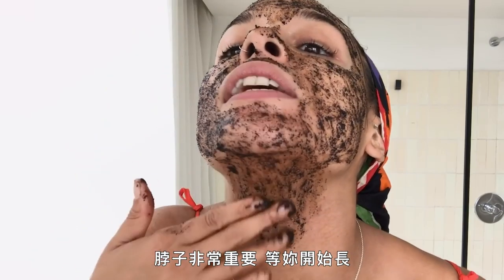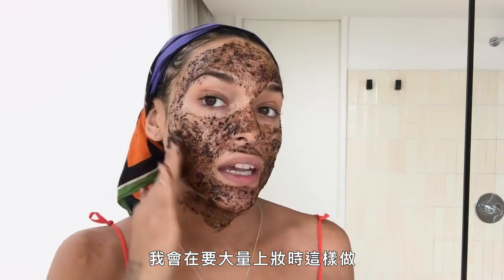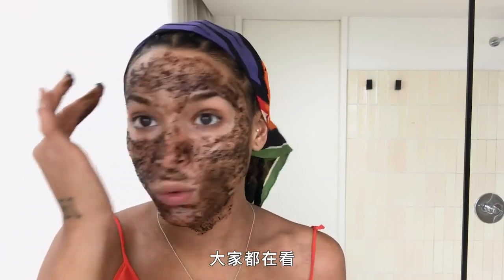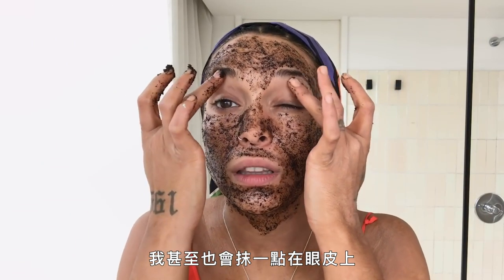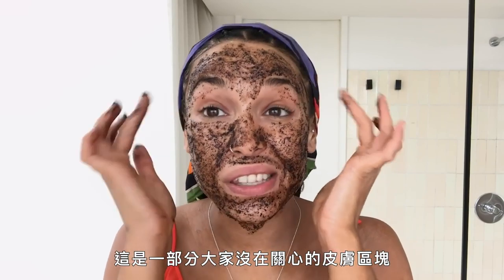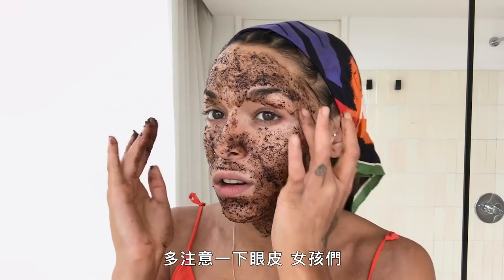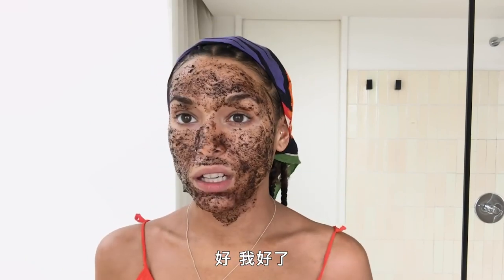That neck is really important — you start catching that gobble gobble and it's over for you. I do this before any big makeup application because you don't want cakey dried-up skin under that beat — the queens will read you. I even like to do a little bit on the eyelids. The eyelids get really dry; it's a part of the skin people never pay attention to. Get them eyelids like your life depended on it.